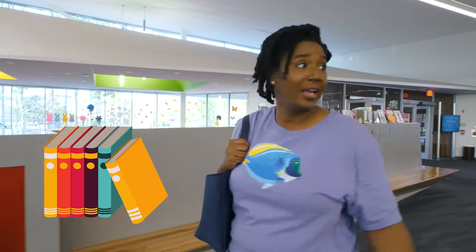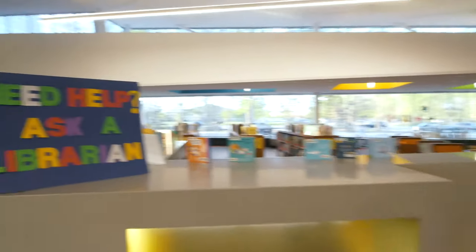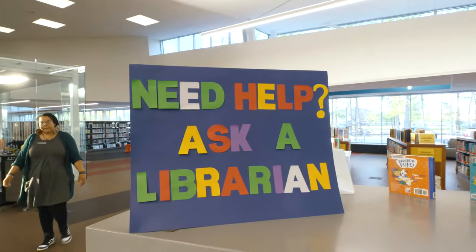There's books everywhere and computers — I don't even know where to start. I guess I need to ask someone for help, but when you're in a library, who do you ask? Hey, what's that sign say? 'Need help? Ask a librarian.' What's a librarian? Hi, I'm Miss Yolanda, a librarian. How can I help? Well hello friend, my name is Miss Fish. I came to the library to learn about all the things here — but what is a librarian?